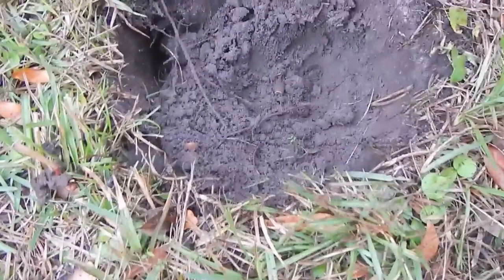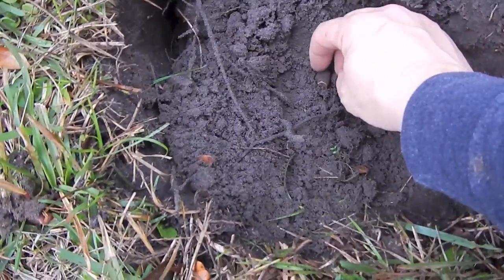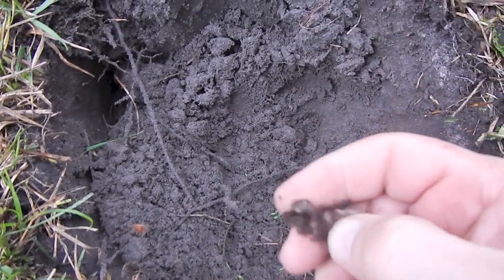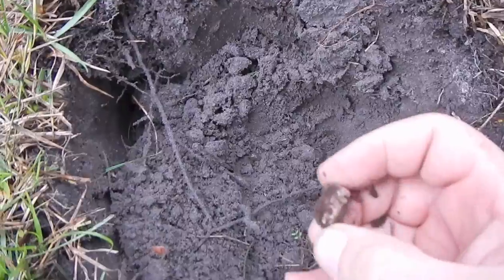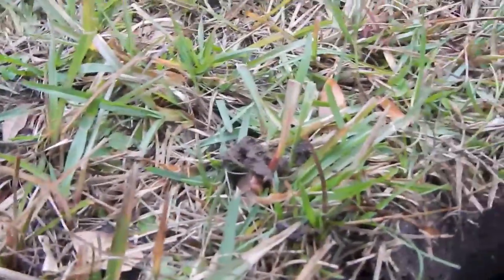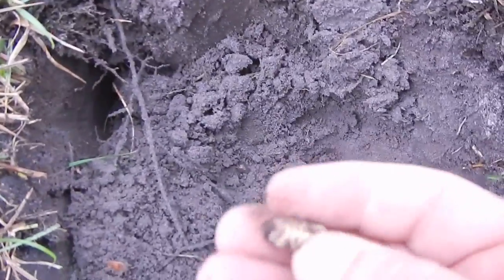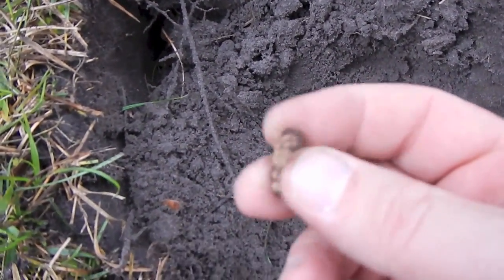Alright guys, down in this hole, I wasn't sure what it was at first, so I already pulled it out. It was entombed in crust, but it's a pistol bullet. Civil War. Look at that. Haha, look at that crust on there. Yep, that's definitely what that is. Get some of this crust out of here. There we go. Look at that. It's turning out to be a bullet kind of day.